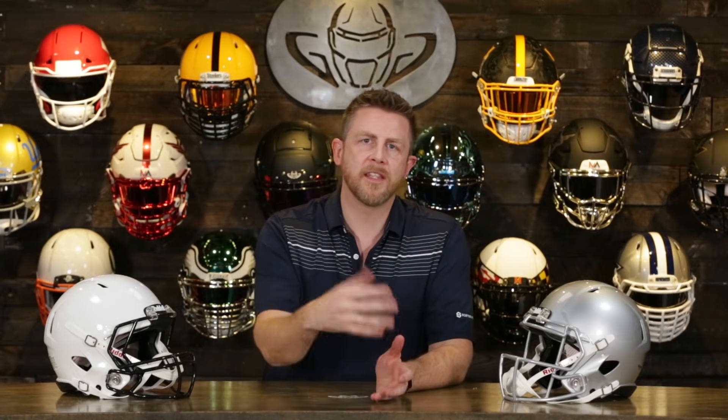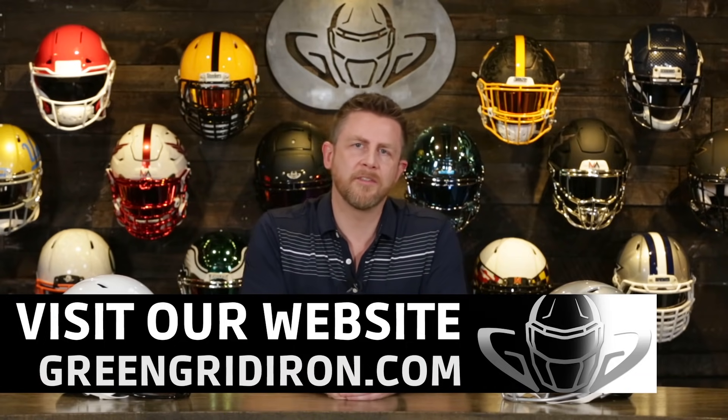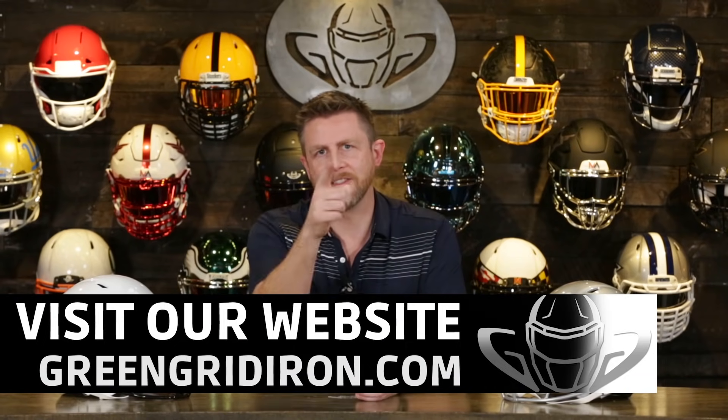Welcome everybody new. If you're not sure what we do, we are the YouTube arm of Green Gridiron where we sell helmets — pretty much everything from the neck up for field use, and collectibles as well. Go check out our website, link is below. Like, subscribe, click the notification bell if you want to see more videos like this. Until next time, cheers.